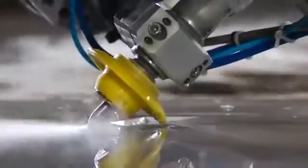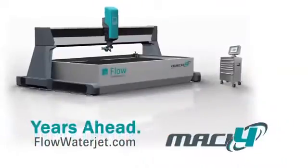Experience the next generation of Waterjet today. Faster cutting. Faster rewards. The new Mach 4 from Flow. Years ahead.